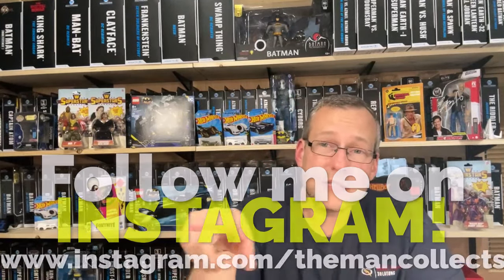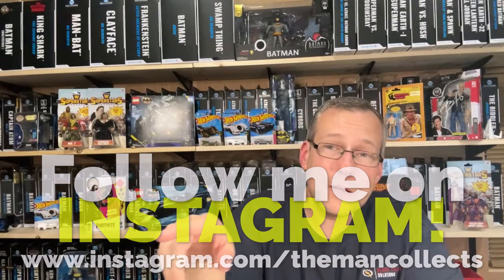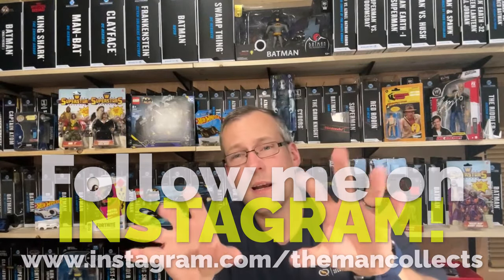Alright guys, that is it - that is the end-of-the-week toy hunt, that is the toy haul. Hope you enjoyed the video, hope everyone has had a great week. For social media, The Man Collects - the Instagram is all I got outside of YouTube. If you look in the description of this video or my about page on YouTube you will find links to my Instagram. You'll also see information on the bottom of the screen telling you where to go on Instagram to find The Man Collects - be sure to follow me on there.